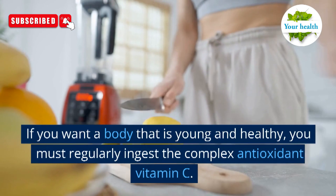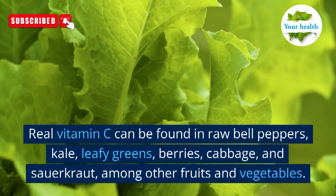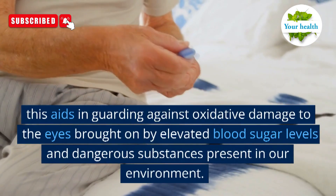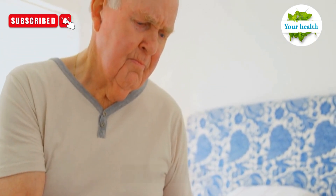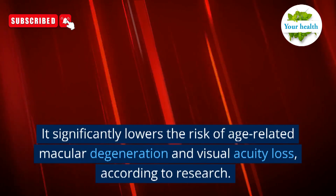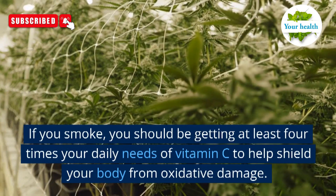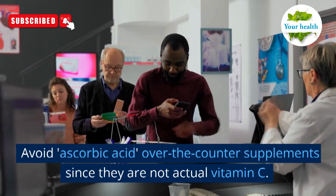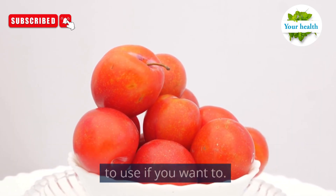Number 8: vitamin C. If you want a body that is young and healthy, you must regularly ingest the complex antioxidant vitamin C. Real vitamin C can be found in raw bell peppers, kale, leafy greens, berries, cabbage, and sauerkraut, among other fruits and vegetables. This aids in guarding against oxidative damage to the eyes brought on by elevated blood sugar levels and dangerous substances present in our environment. It significantly lowers the risk of age-related macular degeneration and visual acuity loss, according to research. If you smoke, you should be getting at least four times your daily needs of vitamin C to help shield your body from oxidative damage. Avoid ascorbic acid over-the-counter supplements since they are not actual vitamin C. Acerola Cherry Powder is the greatest supplement to use if you want to.